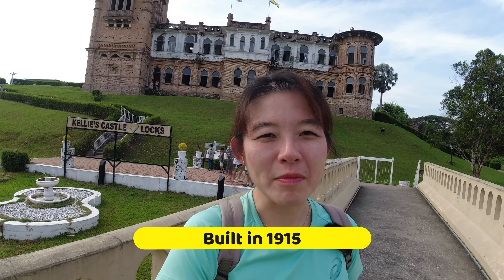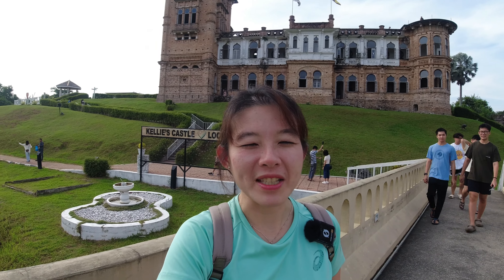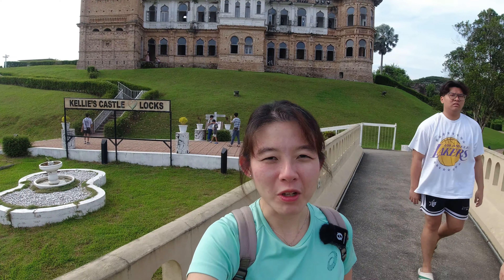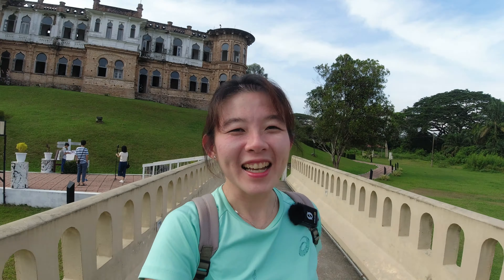A bit of history: Kellie's Castle was actually built very long ago by a guy called William Kelly Smith — that's why it's called Kellie's Castle. He was actually in Malaya and was in the rubber plantation and tin mining business. The castle was never finished, so it's like ruins. It was built in 1915, so it's more than a hundred years old. Anyway, we're going to head inside and see if we spot anything interesting.